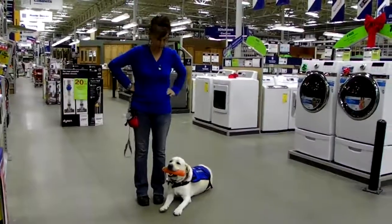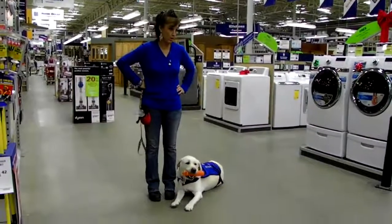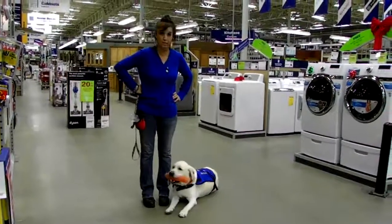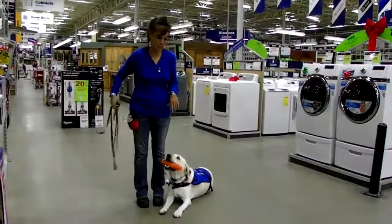Now we're back with Bear Bear. We've got him on a little field trip to Lowe's and we're just going to have him carry his bumper around a little bit. Practical application, huh? Or that newspaper, remember?